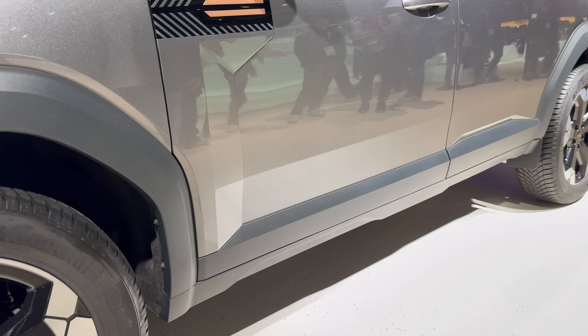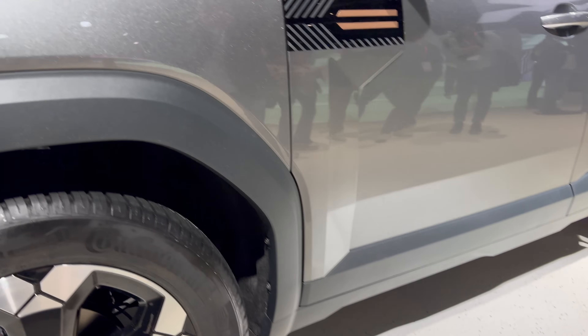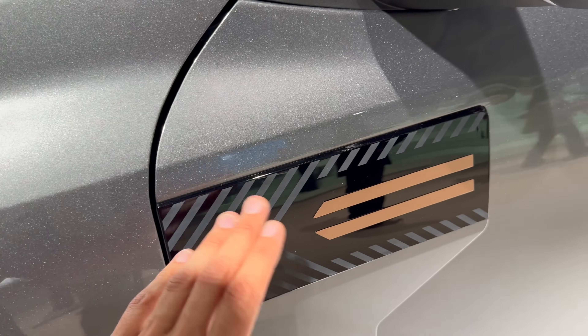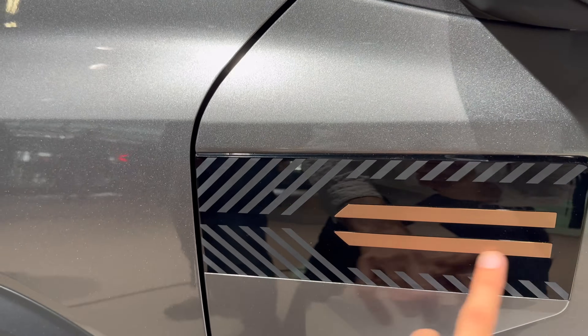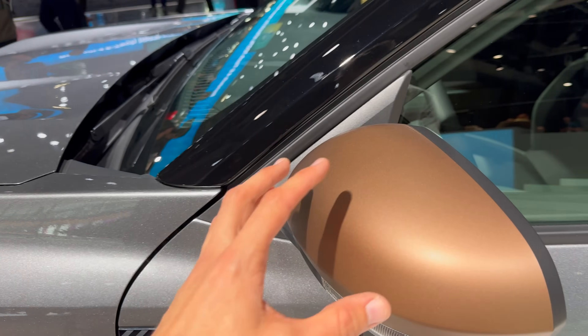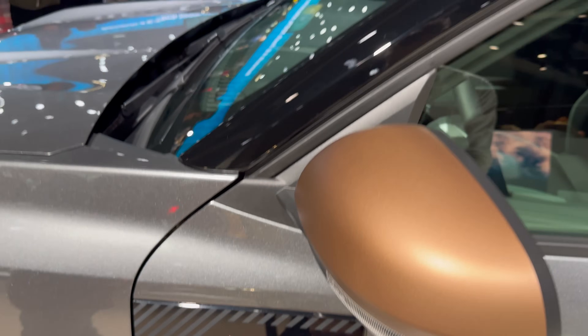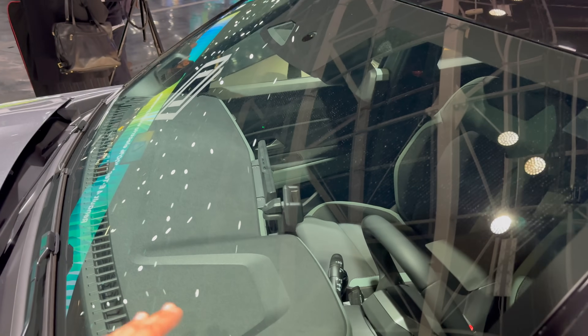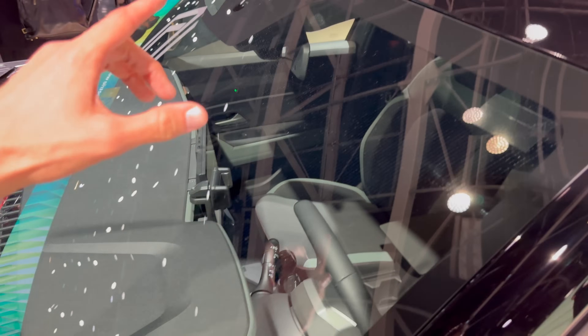You can see the big arches and the side skirt plastic for off-roading. Instead of the plastic piece from the Duster, the Bigster has this design element here. You can also see the copper side mirrors and copper details, and a new design on the Bigster's dash.